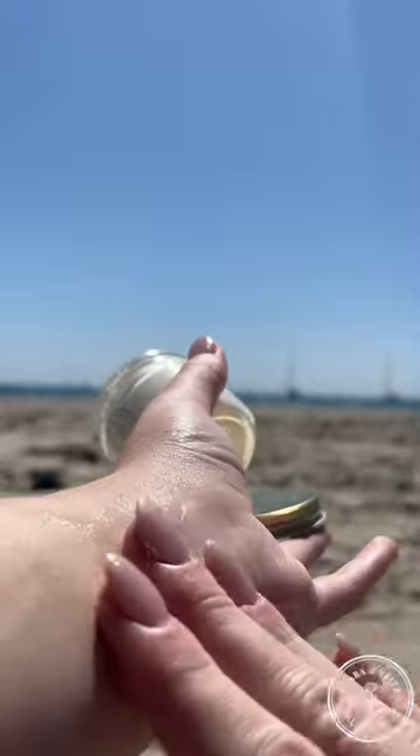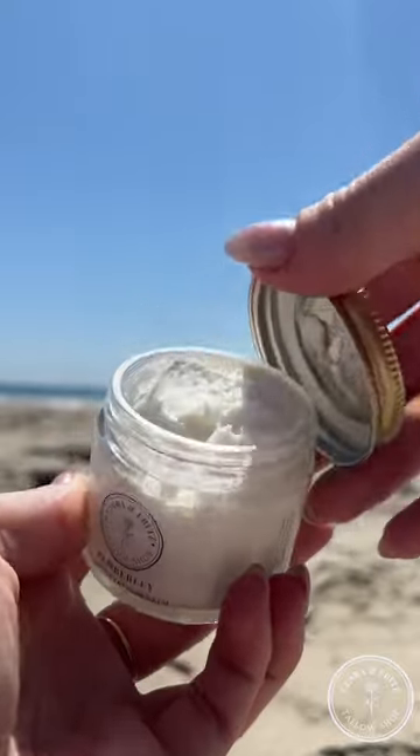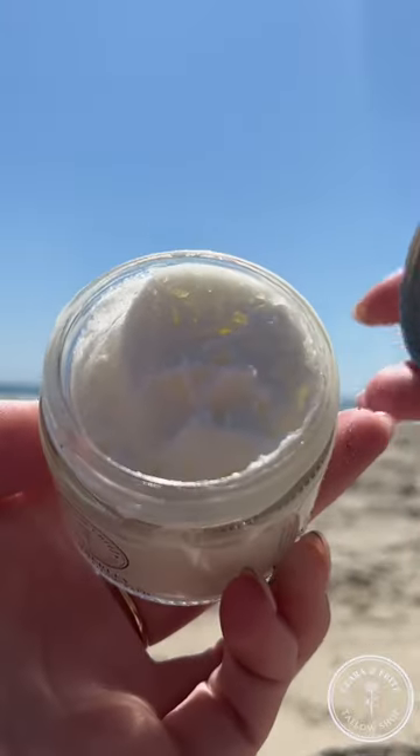This is my saving grace though — this is the Clear Complexion Tallow Whipped Moisturizer. As you can see, I've used a lot of this, and it's because I slather it on my skin at night and I wake up feeling so moisturized. I've noticed that my breakouts have gone down.